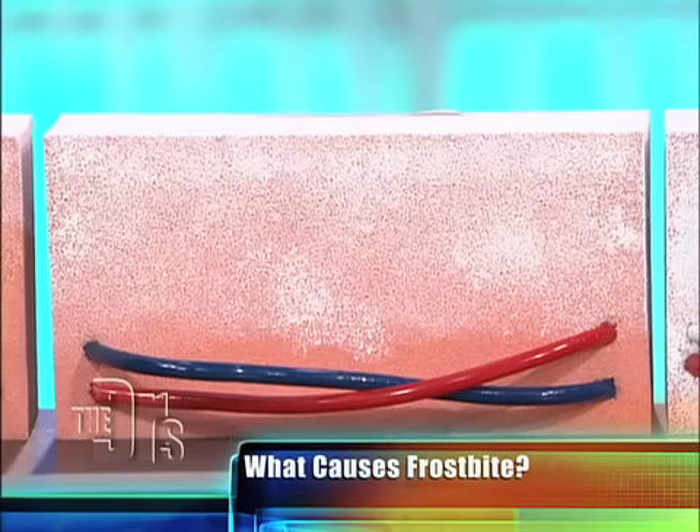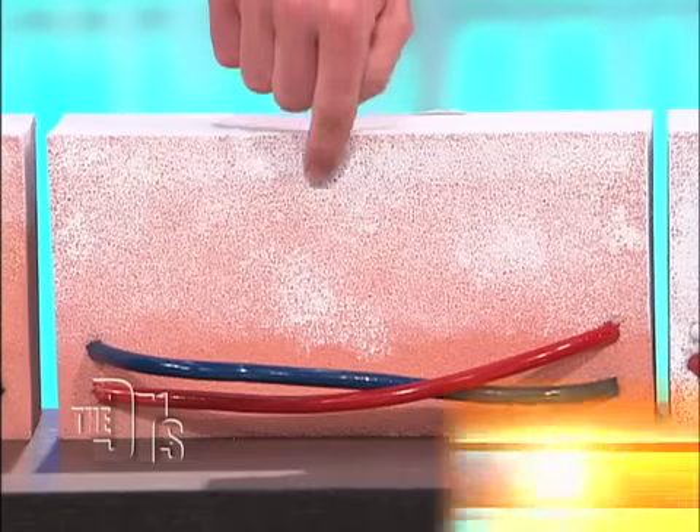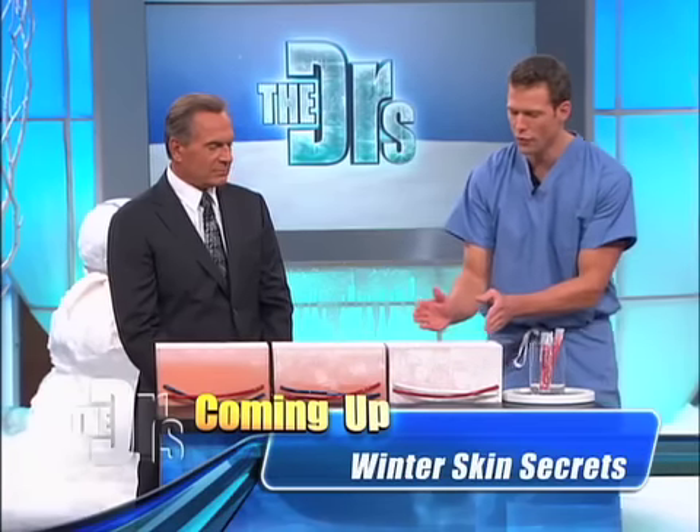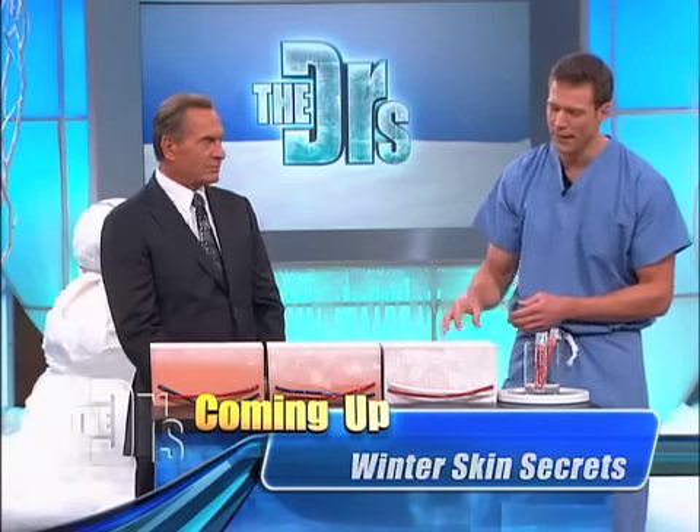Superficial frostbite is where frostnip leads. You can see the tissues are starting to freeze deeper and deeper. At this point, you may feel burning. Your feet and hands and nose may feel hot — but that's not exactly what's going on, because what's really happening is you're moving more and more towards what we call deep frostbite.